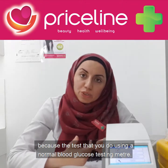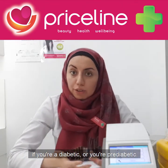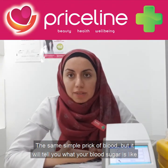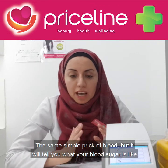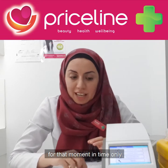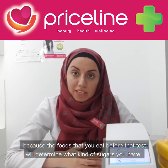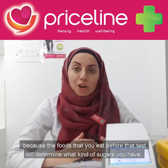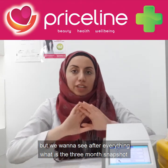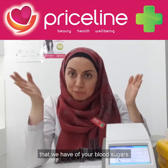The test that you do using a normal blood glucose testing meter — if you're diabetic or pre-diabetic, sometimes your doctor will ask you to do those tests. It's a simple prick of blood, but it will tell you what your blood sugar is like for that moment in time only. That's what makes it different to an HbA1c test, because the foods that you eat before that test will determine what kind of sugars you have. But we want to see, after everything, what is the three month snapshot of your blood sugars.